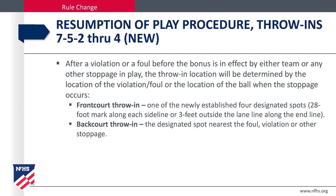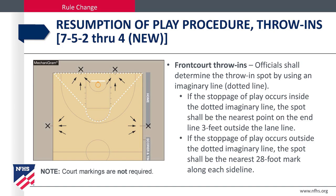Front court throw-in. One of the newly established four designated spots: the 28-foot mark along each sideline, or three feet outside the lane line along the end line. In the back court, the designated spot nearest the foul, violation, or other stoppage. Officials shall determine the throw-in spot by using an imaginary line. If the stoppage of play occurs inside the dotted imaginary line, the spot shall be the nearest point to the end line three feet outside the lane line. If the stoppage of play occurs outside the dotted imaginary line, the spot shall be the nearest 28-foot mark along each sideline.